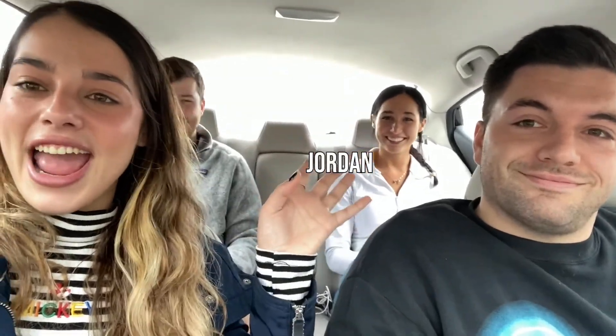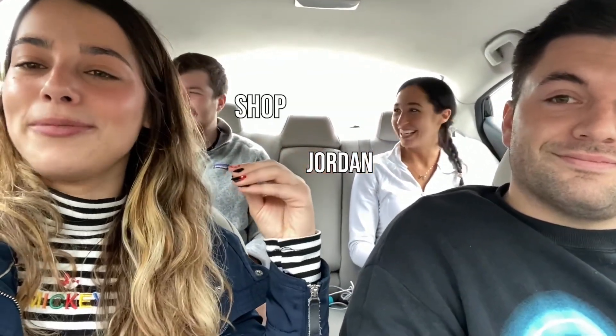Hello everyone, welcome back to our channel! We are doing a Florida thrift trip part two — our second time going thrifting here in Orlando. We brought new guests: Jordan and Daniel. We found a local thrift store and we're gonna see what we can find.